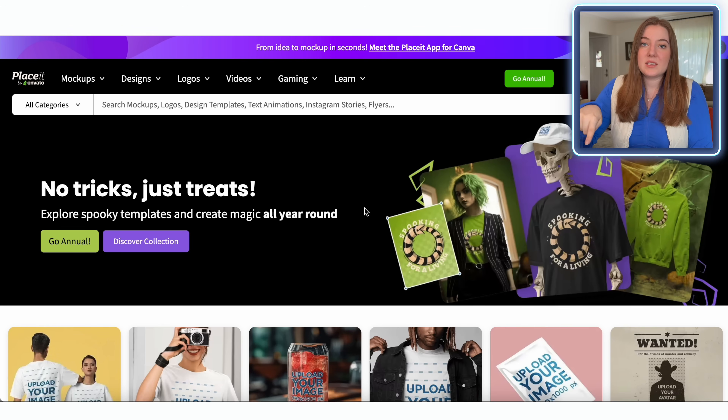One of the things I love about Placeit is they not only have a whole design library of templates, but they have thousands of different mock-ups that you can use for your designs.